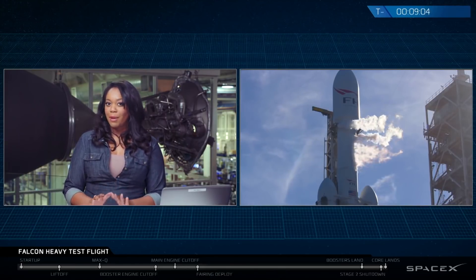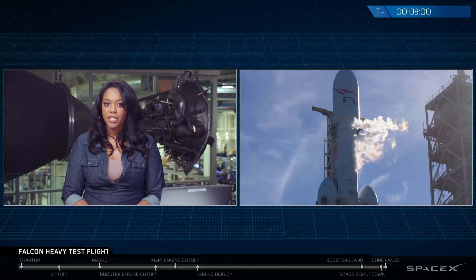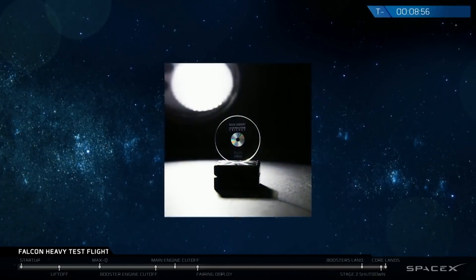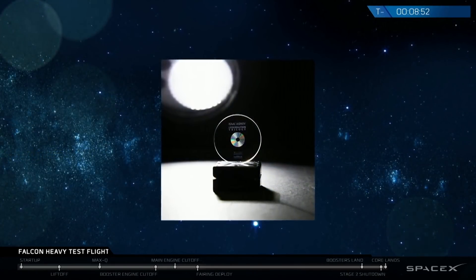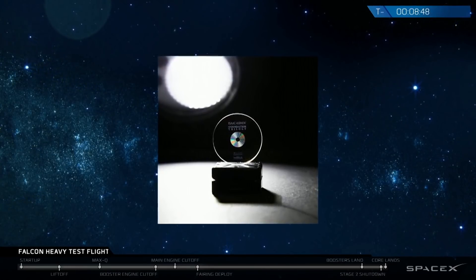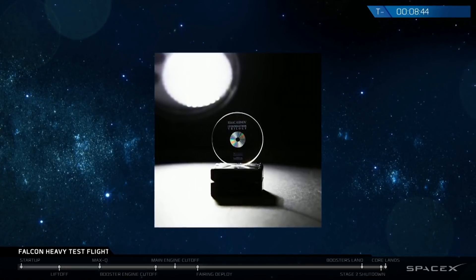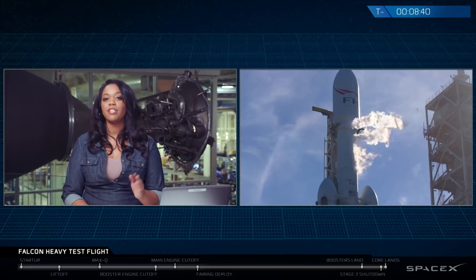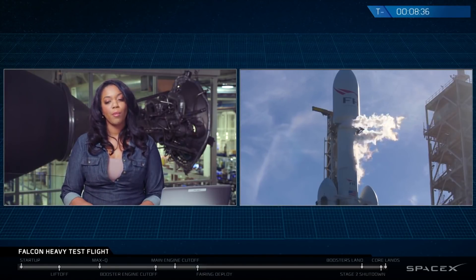But those are not the only payloads we're flying today. Secured inside the Roadster is another really special passenger called an ARC. An ARC is a 5D laser optical quartz storage device, which is essentially a high-tech, high-data storage unit that can survive in the harsh environment of space. It's built by the ARC Mission Foundation, which is an organization whose purpose is to store libraries of human knowledge and data on these devices and send them off into space with interplanetary travelers.